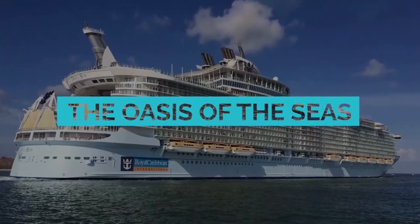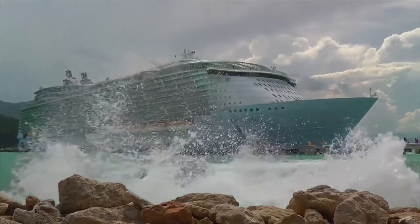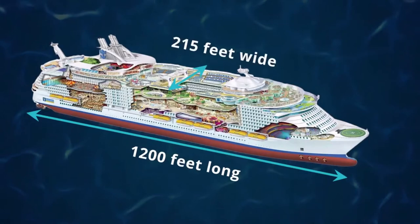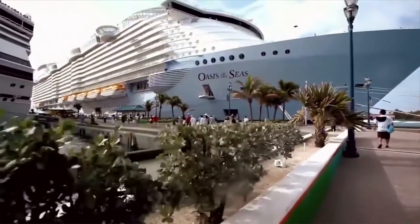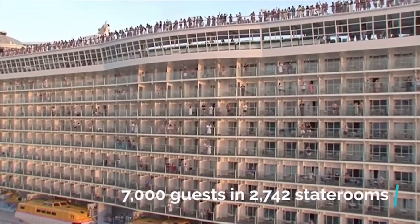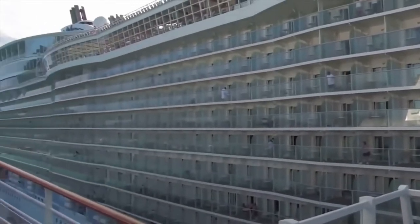Oasis of the Seas. This giant luxury cruise ship is part of the Royal Caribbean Fleet. It is one of the biggest cruise ships in the world, at close to 1,200 feet long, 215 feet wide, weighing in at more than 225,000 tons. Cruise-goers will find 18 decks and will use the ship's 24 elevators to get around. The ship can accommodate almost 7,000 guests in 2,742 staterooms, and the crew totals 2,100 people.